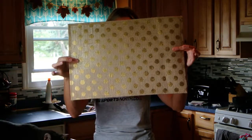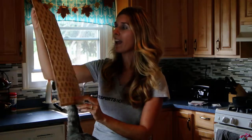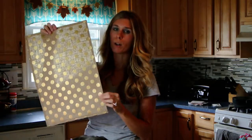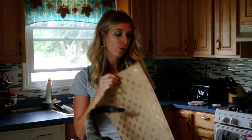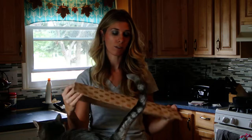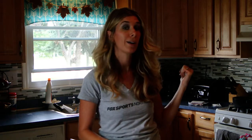I also got this gold polka dot burlap placemat. This was $3 in the One Spot. I have the same one but a tad bit smaller from Hobby Lobby on one of my end tables in my living room, so this is perfect — it will match my other one. I think that was all the stuff I got from the One Spot. If you hear beeping, I'm making mac and cheese right now for the kids.